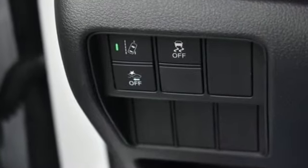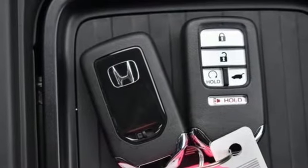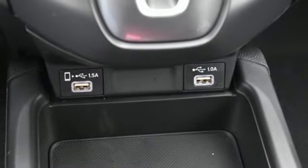Intercooled turbo inline four-cylinder engine. Dual zone climate control. Streaming audio. Digital instrument gauges. Front heated bucket seats. Remote engine start.